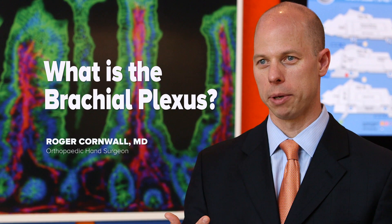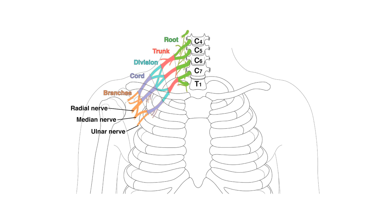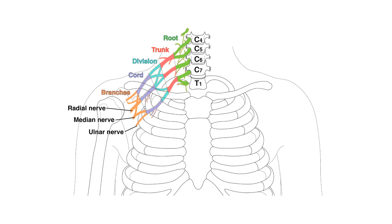There are five nerves that come out of the spinal cord. Those nerves combine like a highway interchange and then branch out to power the muscles of the arm and bring feeling back. That network is called a plexus, and because brachium is Latin for arm, the brachial plexus is that group of nerves for the arm.